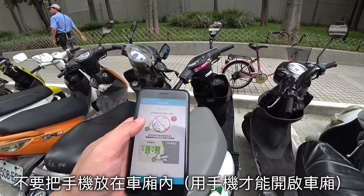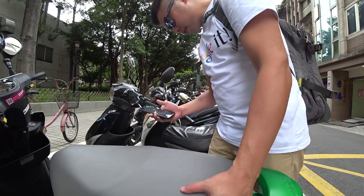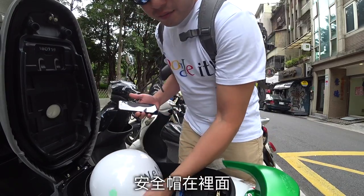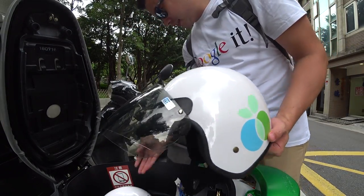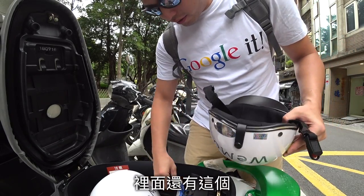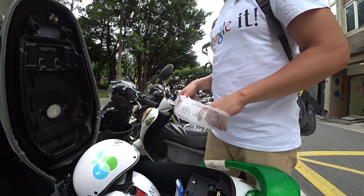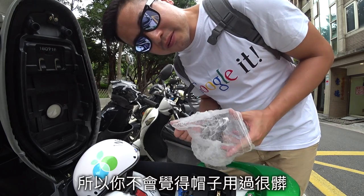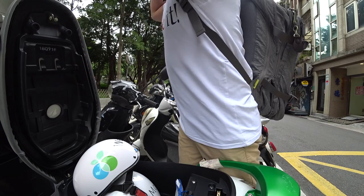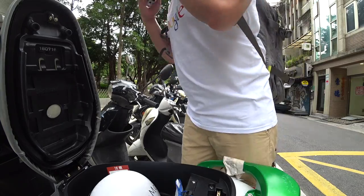Do not put your cell phone inside of the card. There is a helmet inside. And there is also a cover for your head so you don't feel dirty with the helmet. You might want to look — clean first, I think.